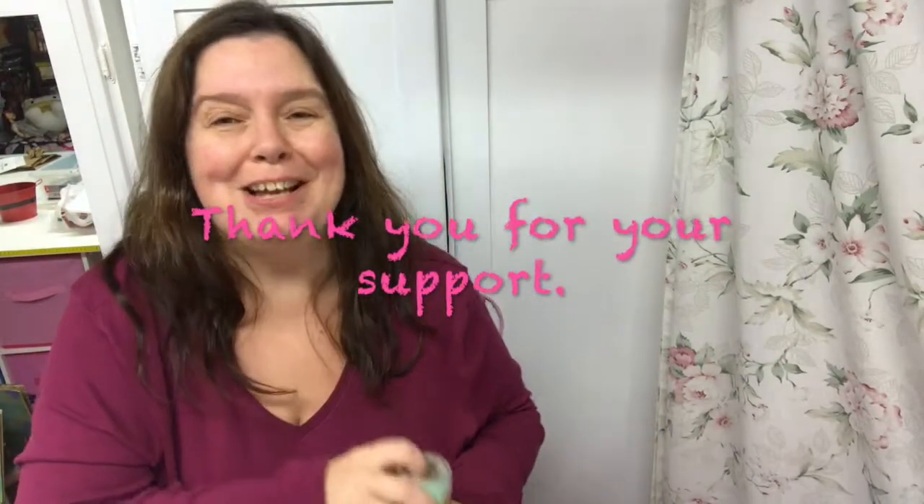That's it for my Dollarama haul! Thank you so much for watching. I hope you were entertained — I would appreciate a thumbs up, please like, comment, and share. I hope you're having a great day — take care of yourself and I'll see you later, bye bye!